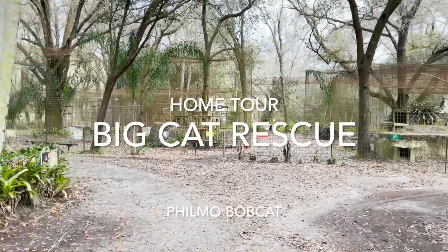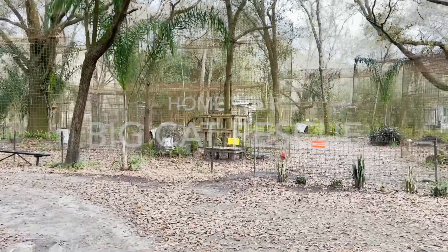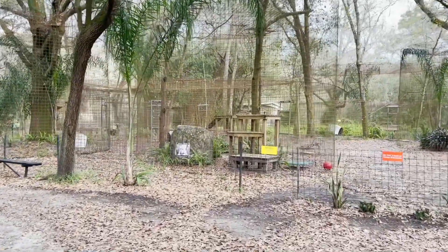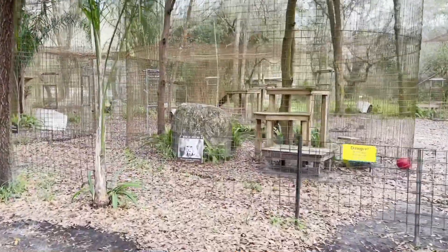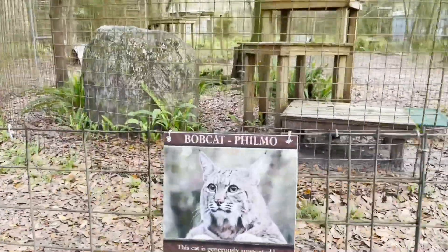Hello everyone, this is Brittany at Big Cat Rescue in Tampa, Florida, and I want to bring you guys a home tour for one of our cutest little bobcats. Today we're gonna take a look at Filmo and the space that Filmo calls home. Here's a cute little photo of Filmo.